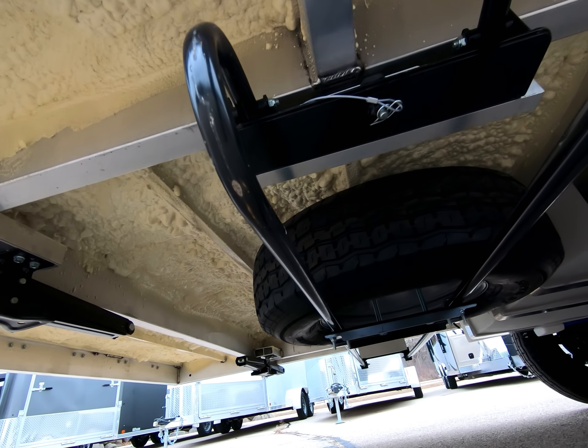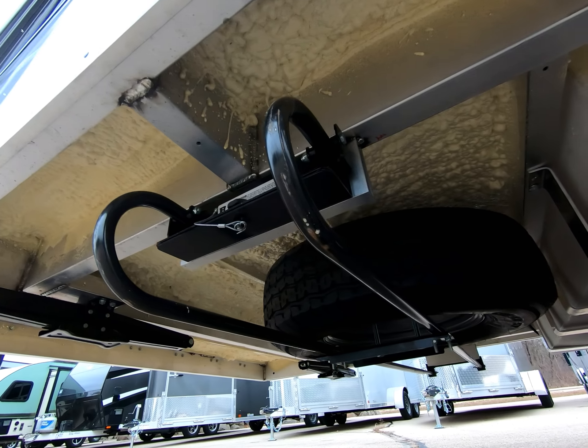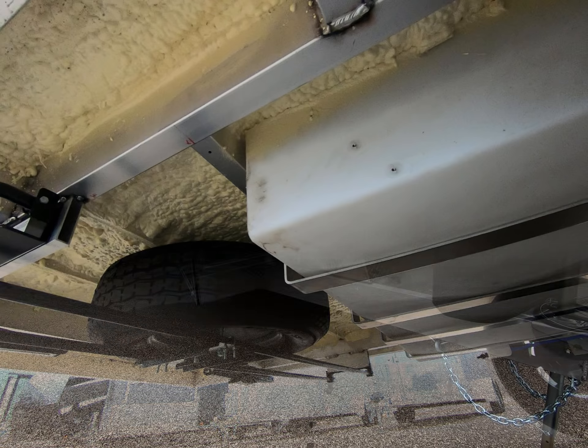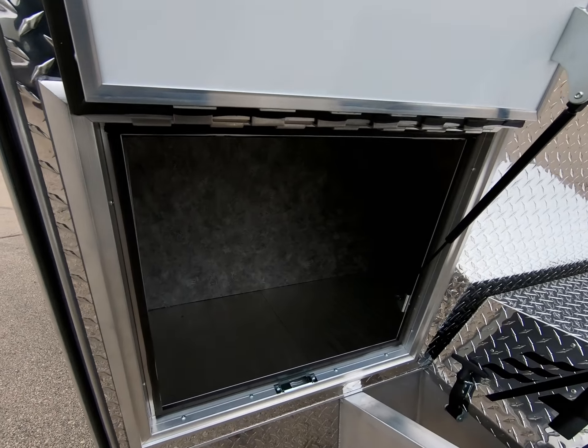The spare tire mounting system provides great storage and easy access. All you need to do is pull one pin and slide the entire mount out from under the trailer. As we look at the white 100-gallon water tank, you can see the quality built into the four heavy-duty mounting straps. Up in front, there is plenty of storage with slam-lap sealed aluminum doors.